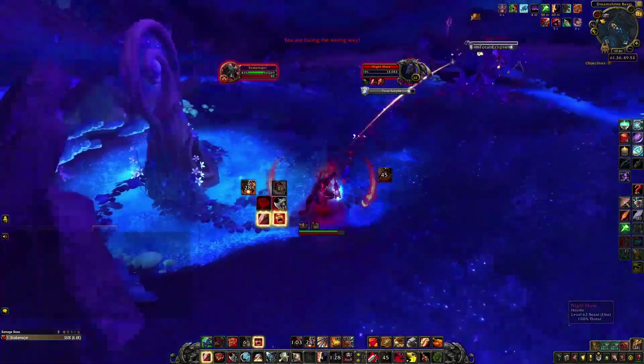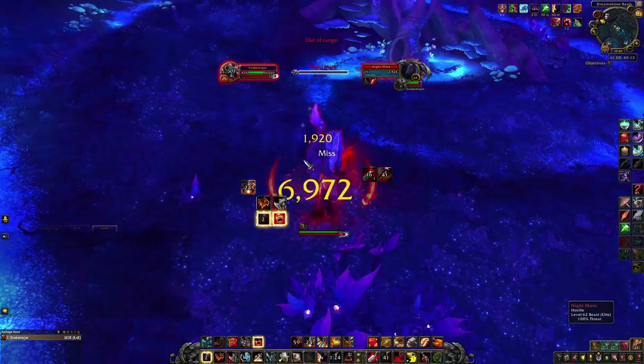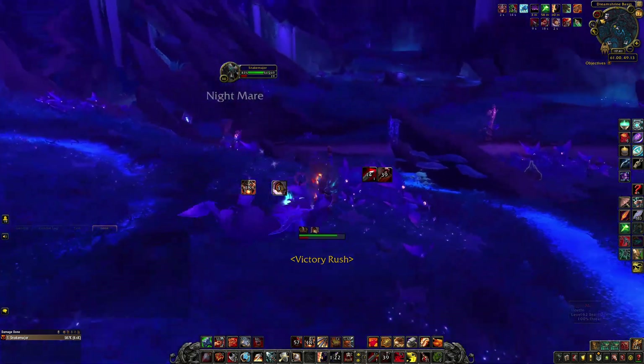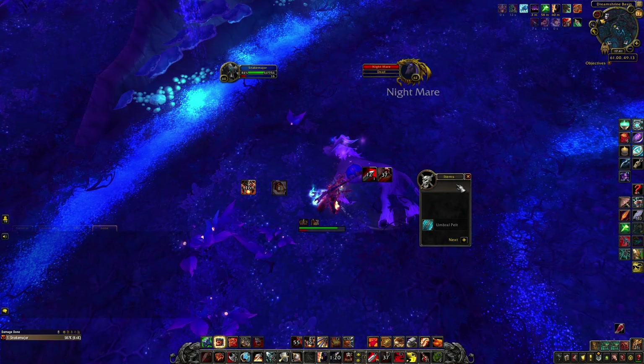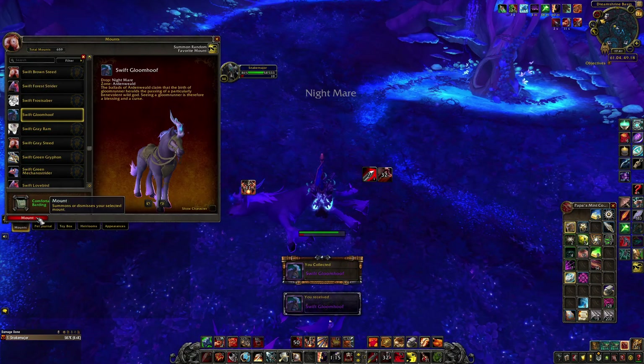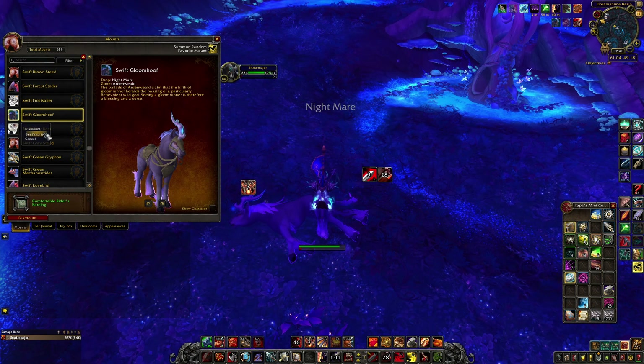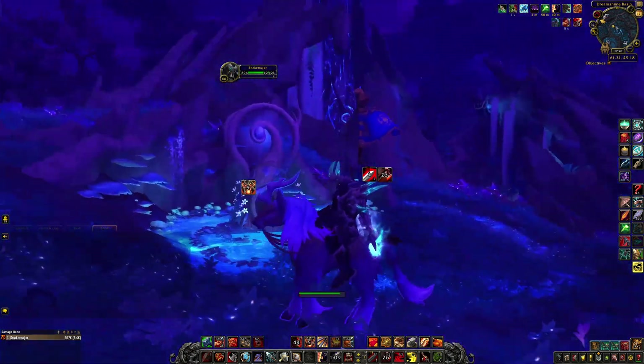You cannot fear it. And there you have it - Swift Gloom Hoof! Very nice. I like those unicorn horses.